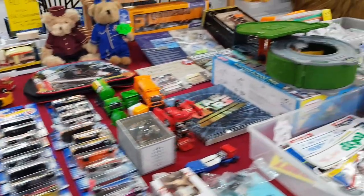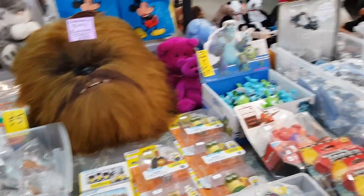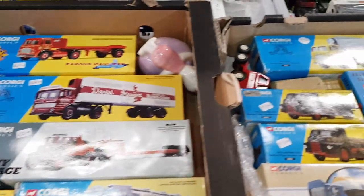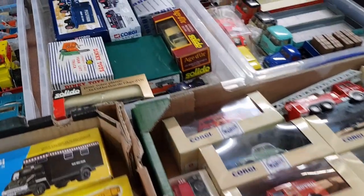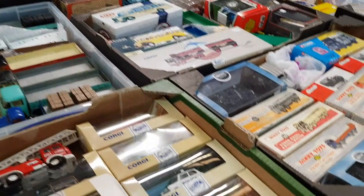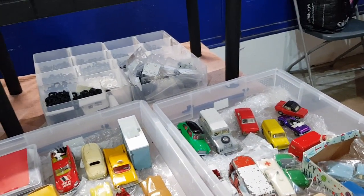Lots of Hot Wheels here - three for a fiver. If you had young kids you could fill your boots. This is what my son Sam used to do - just buy job lots, didn't care about condition, he'd play with them and get his enjoyment that way. Of course in another 20 years when he gets nostalgic, we'll be in trouble! Mid-30s nostalgia - that's when it really kicks in. Hard to say what his generation will be nostalgic for.